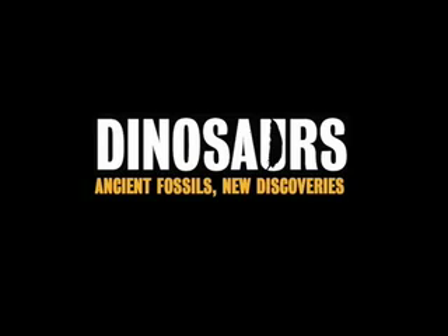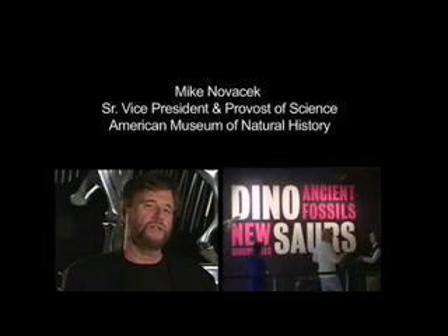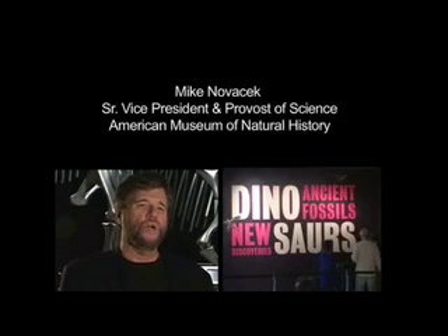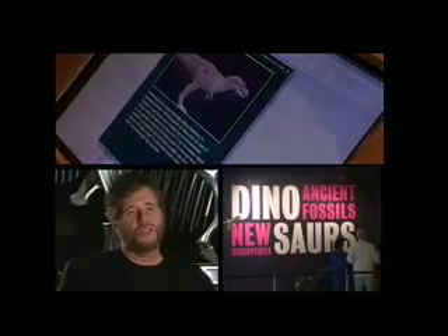This exhibit is called Dinosaurs, Ancient Fossils, New Discoveries, and it really highlights contemporary dinosaur research. Some of the big things in it are a robotic tyrannosaur, a highly accurate forest of the way northeastern China looked about 130 million years ago, and biomechanical models of animals which really tell us about how these huge animals would have moved their necks, bodies, and tails. What we're trying to do is bring very current research together with public programming so people feel the excitement of science, and that's what this exhibit is all about.